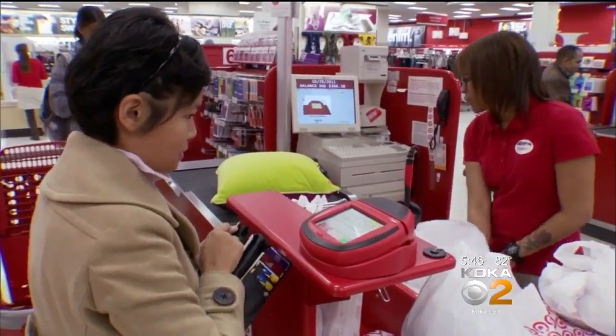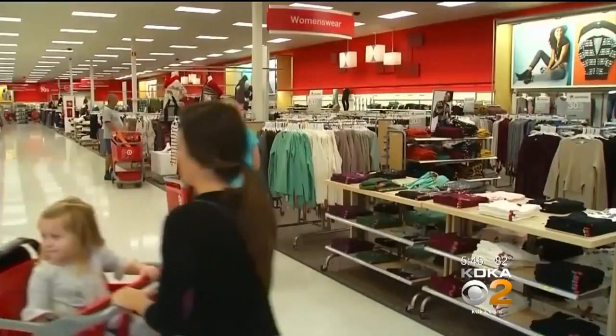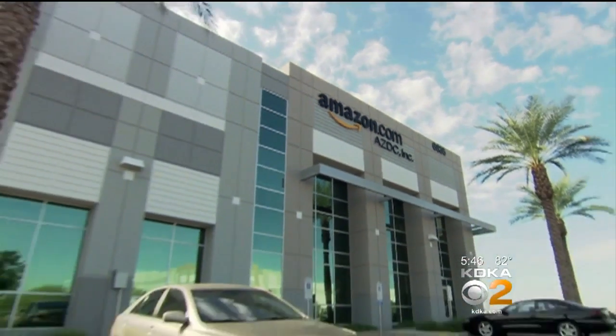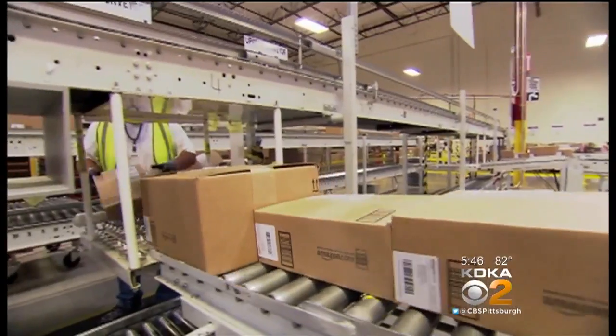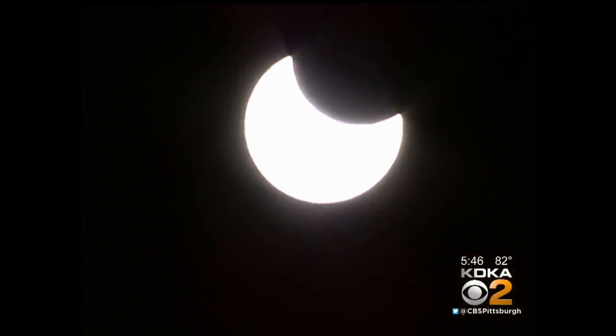The local stores can't help. The Walmart Supercenter in Robinson sold out a week ago, as did many others. Amazon shows glasses available at triple the price, says Wikibuy, but delivery dates are well into September — too late for Monday's eclipse.